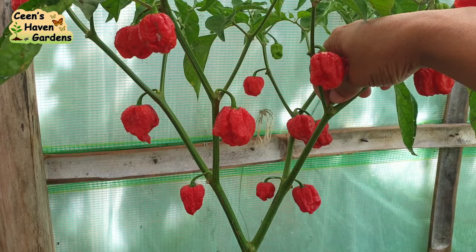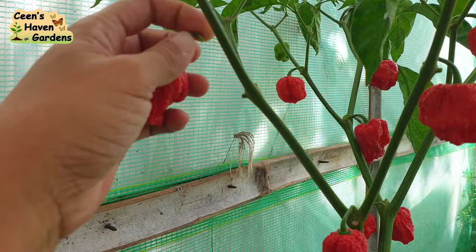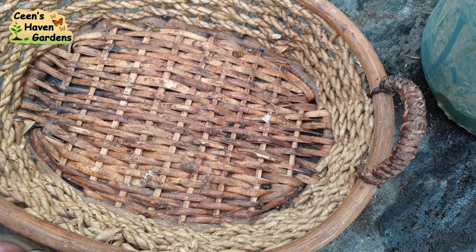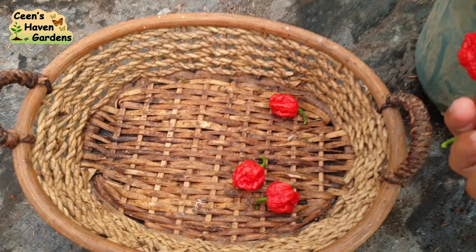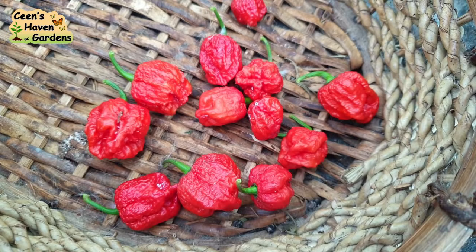Ito yung Carolina Reaper na hindi mahaba ang buntot. Dati, nahihirapan ako makapagpabunga ng ganitong variety kasi hindi ko rin masyadong pinagtutunan yung lupang ginagamit ko noon — nakafocus kasi ako sa kamatis. Ngayon naman, ang ginamit ko ay yung lumang medium o soil na pinagtaniman ko ng kamatis. At ayan, nakapagpabunga rin sa wakas at mapaparami ko na siya.